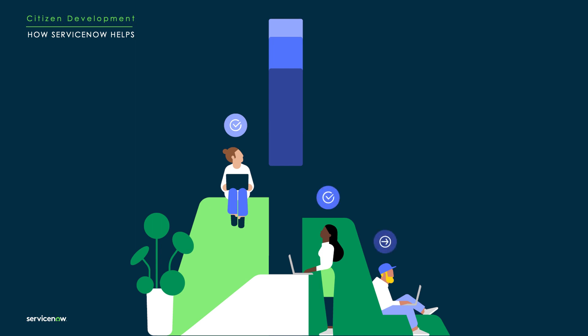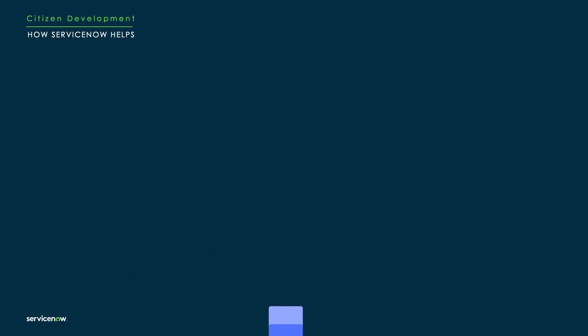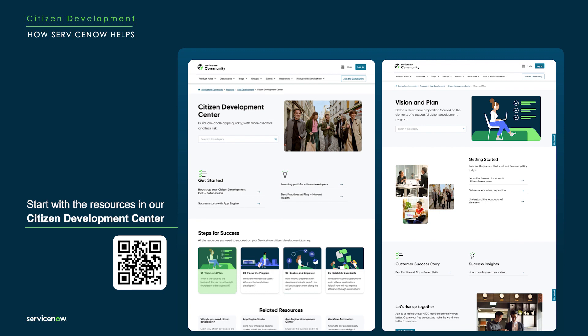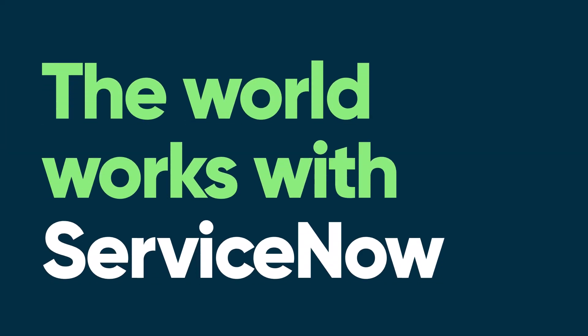This quick intro just barely scratches the surface of how to launch your citizen dev program. To learn more, please visit the Citizen Development Center located within the ServiceNow community, or just reach out to us directly. See you in part two of this series as we discuss governing your citizen development program.